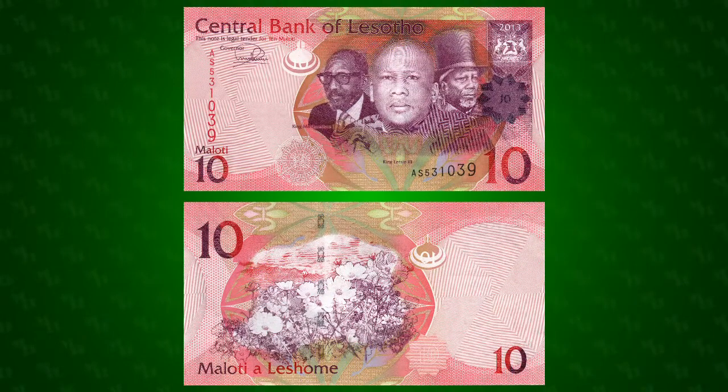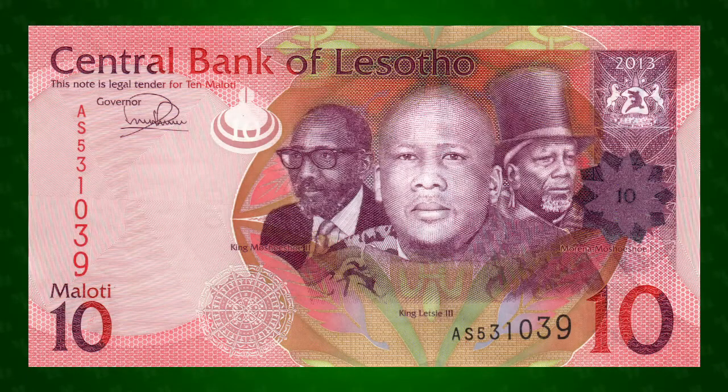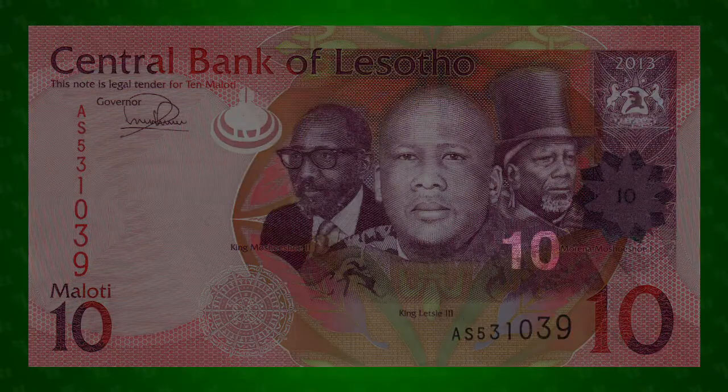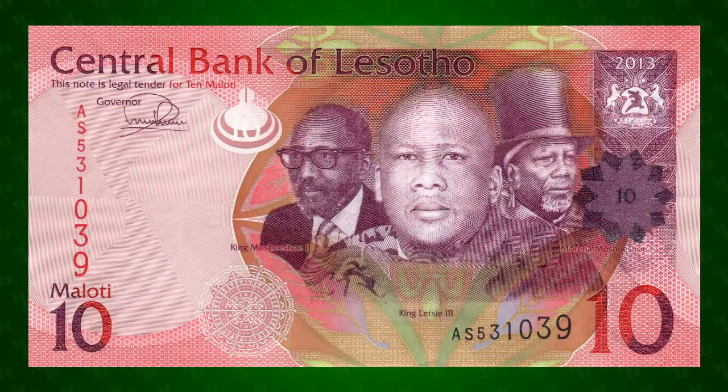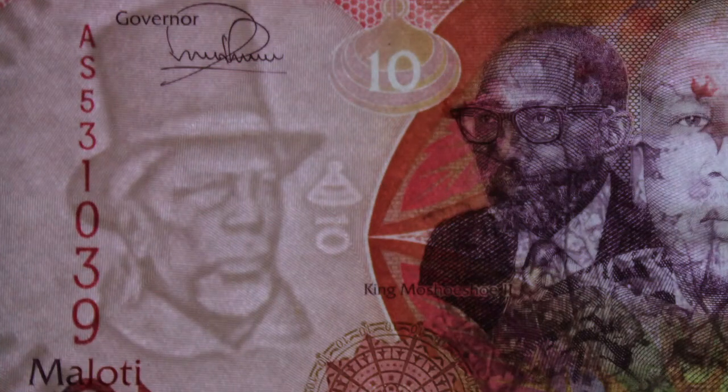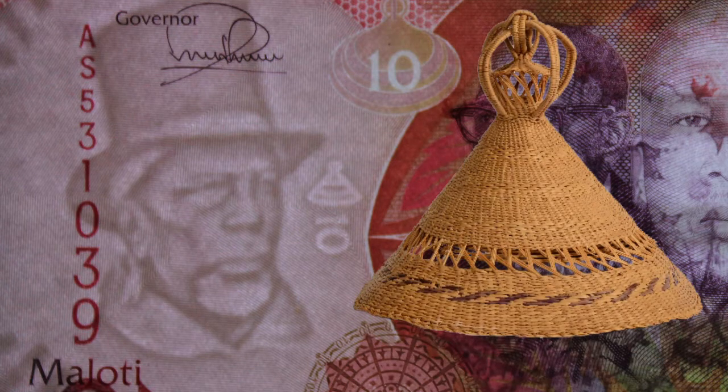This series of banknotes was first issued in 2010 and boasts many modern security features. There's microprinting that spells out 'Central Bank of Lesotho' in the bill's denomination, and the denomination is also visible as a latent image on the shoulder of the primary portrait. When the note is backlit, a watermark of Lesotho's first king becomes visible along with a denomination below a traditional Lesotho hat, the mocorotlo.